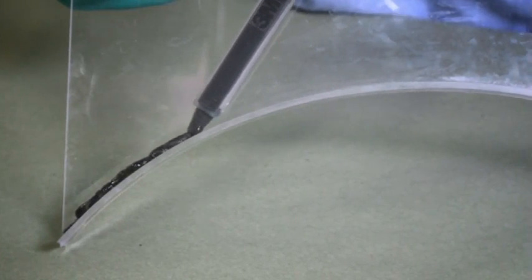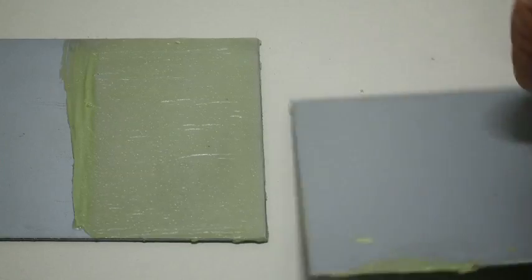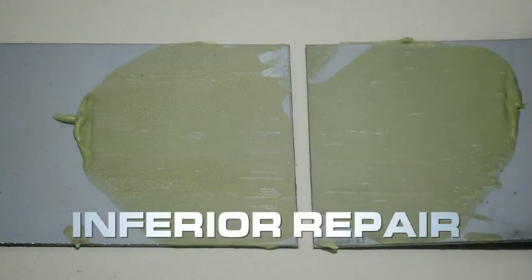Adhesive bonding may sound simple to many repairs, but one slip-up in this common practice could easily mean the difference between a quality repair or an inferior repair.